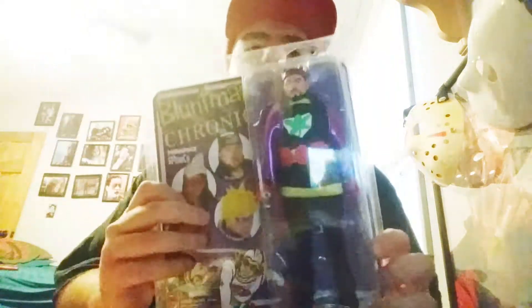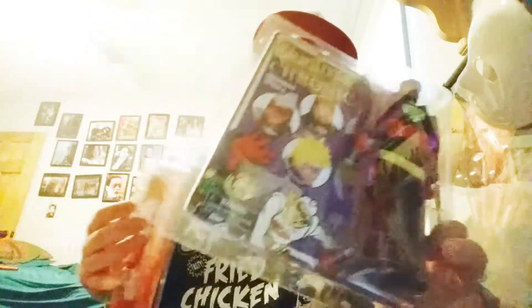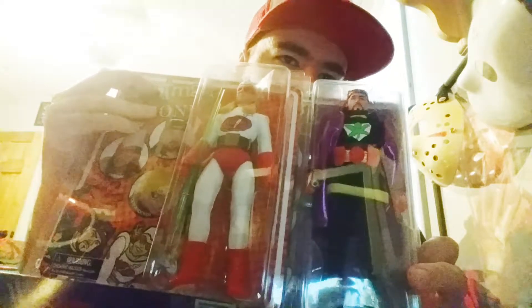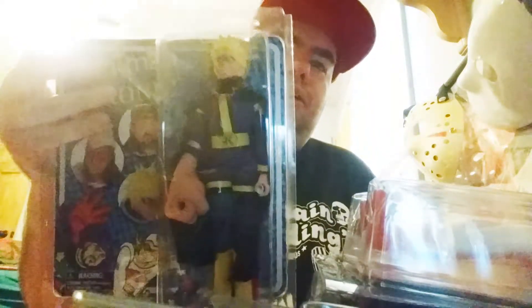I got these three as a deal and I was very, very thrilled to have gotten these three. Mint in box: Bluntman and The Chronic — two very awesome figures. Also got Cockknocker — they're villains. So I have the complete three-figure set, which makes me happy. They're all cloth clothing. I'm never gonna open them because of the value.